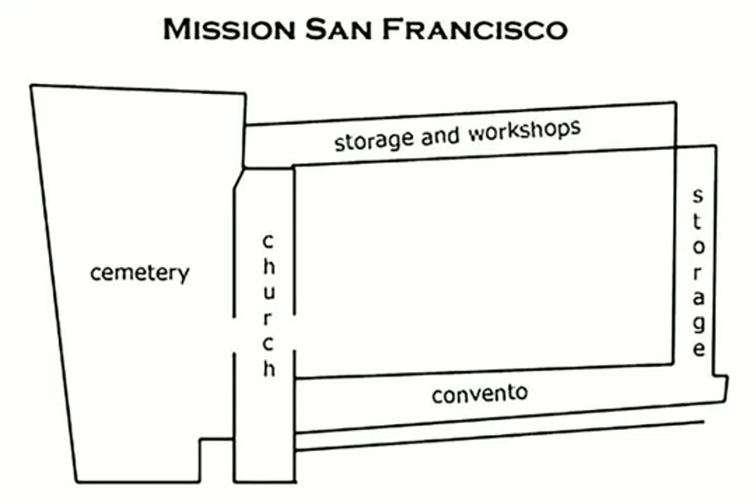The current building at Mission San Francisco was started in 1785 and completed in 1791. The flexible structure, with redwood logs fastened together by rawhide strips and wooden pegs, was so sturdy that it survived the earthquakes of 1906 and 1989.